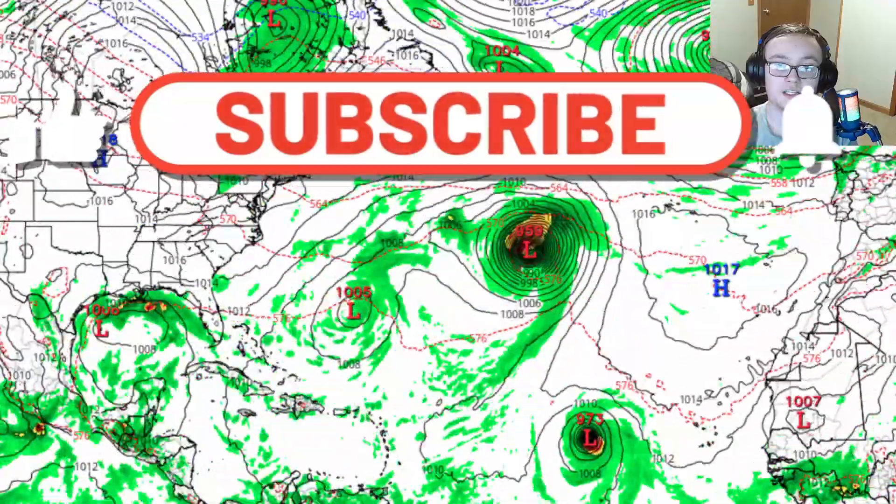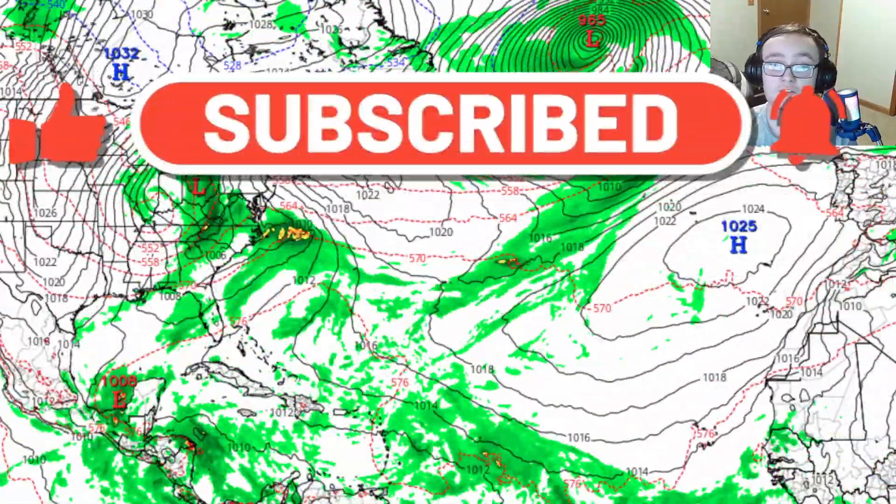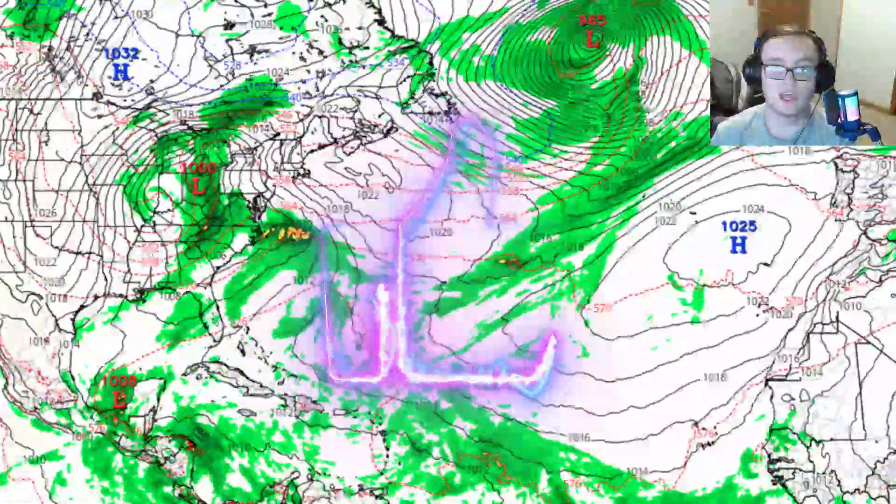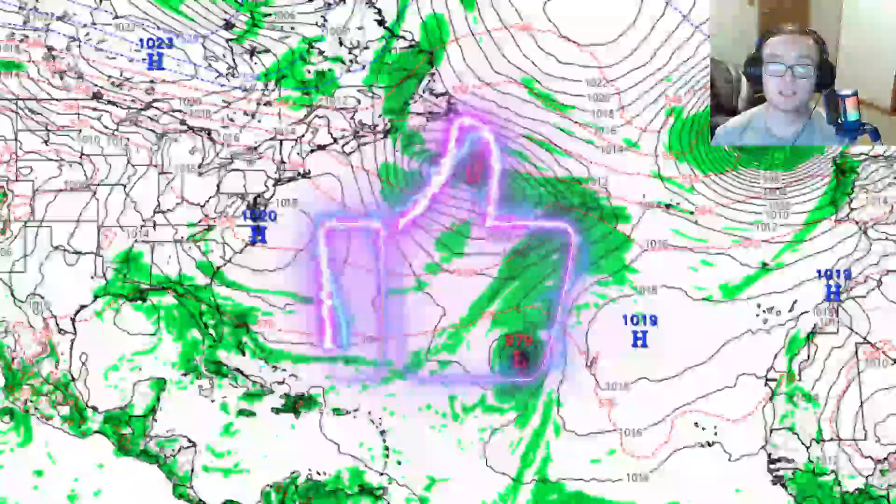Before I continue, I ask that you go ahead and hit that like button and share this video with your family, friends, and on social media. If you're new to the channel, consider hitting that subscribe button so you know when I go live or upload a video. Let's go right back into today's video.